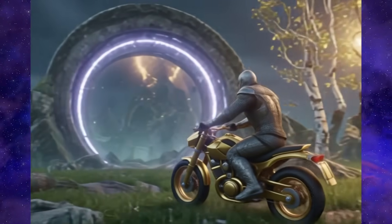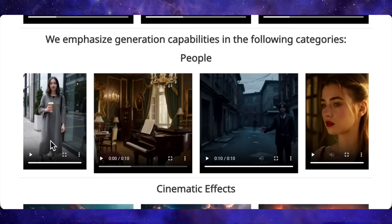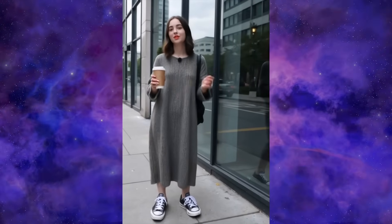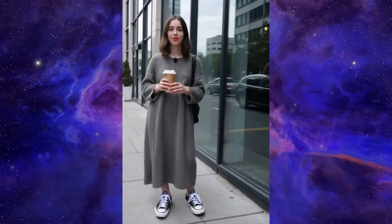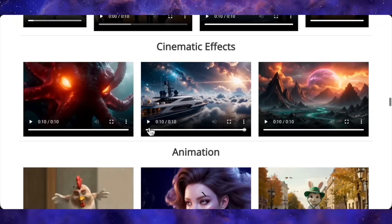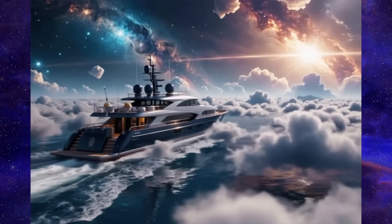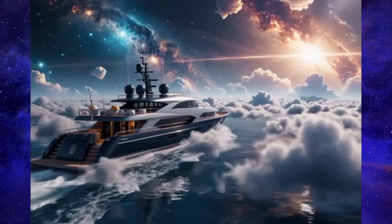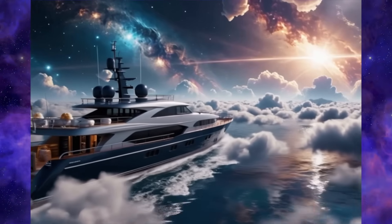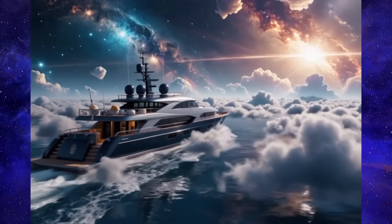And now for a classic AI torture test: a person talking. We've got a woman holding a coffee cup, and the generation is super clean. Her facial expressions and lip sync look natural, not all janky and distorted. Back to the cinematic stuff — check out this absolute unit of a ship flying through the clouds. The sense of scale is epic and the camera follows it with this smooth arcing motion. The lighting is complex too, with the sun and the Milky Way in the sky, and the model just pulls it all together for a stunning shot.